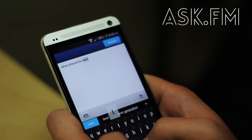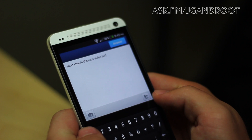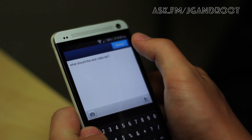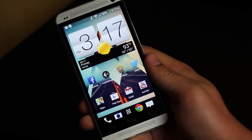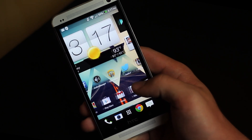Another app I use quite frequently is Ask.fm. I only use it when I get a question, but if you want to ask me something, it's ask.fm/ggandroot. I'll have a link in the description below. Those are three apps I use most of the time on my device that aren't mainstream — of course I also use Twitter and all that stuff.